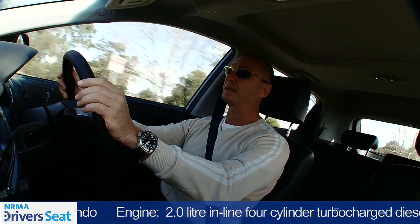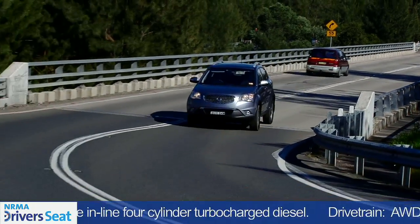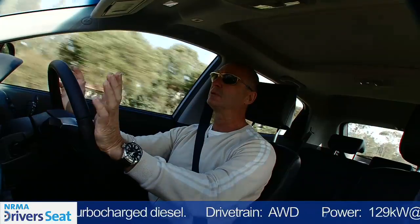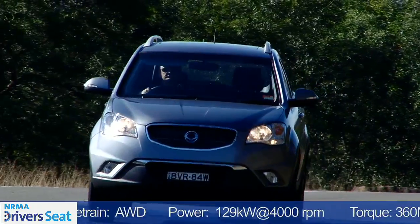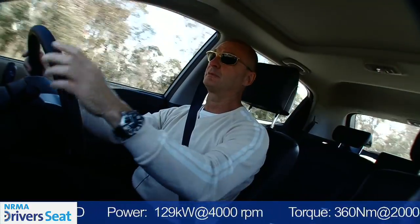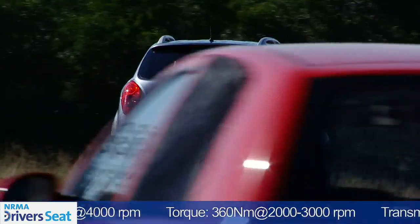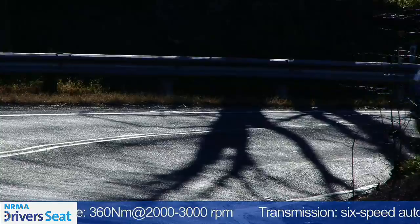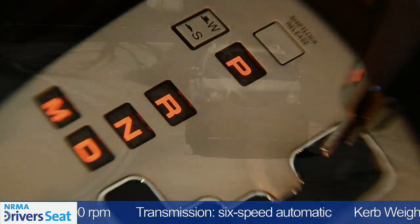Behind the wheel, this top-spec SPR diesel isn't such a bad drive. The two-litre Euro-inspired diesel develops just under 130 kilowatts of power. It's equal to many in its class. In terms of ride quality, it's as good as anything else in the class. Seat comfort's great, especially for the front seat occupants. And on-road, its performance is great. What's not so great is how it's matched to the Aussie-designed six-speed auto. On light throttles, it flares up in between shifts, and that's not good.